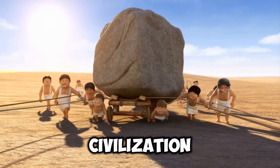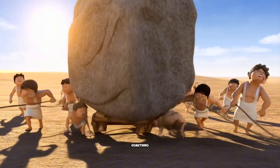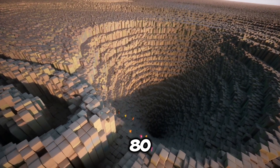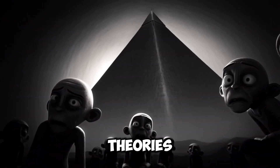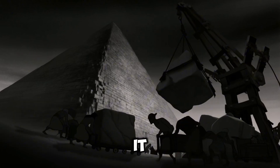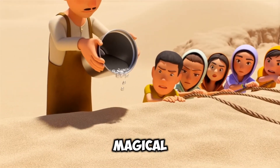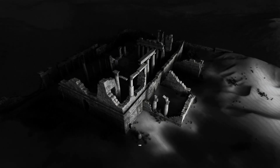How did an ancient civilization, without modern machinery, without cranes or computers, manage to build something so impossibly massive? We're talking about over 2 million stone blocks, each weighing anywhere from 2 to 80 tons. It's a question that has launched a thousand conspiracy theories — lost technology, ancient aliens. It's a great story, isn't it? But what if the truth is so much more profound? What if the real answer isn't a magical secret, but something that proves the people who built these things were even smarter than we give them credit for?